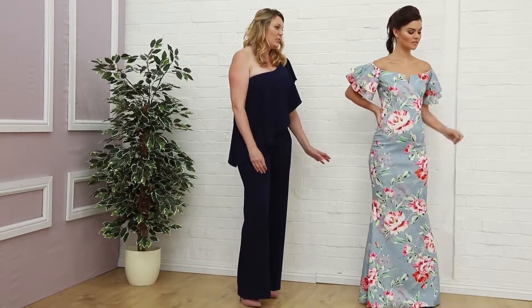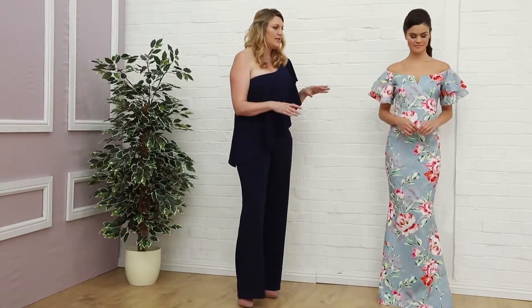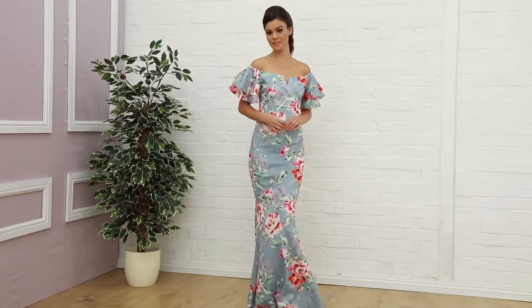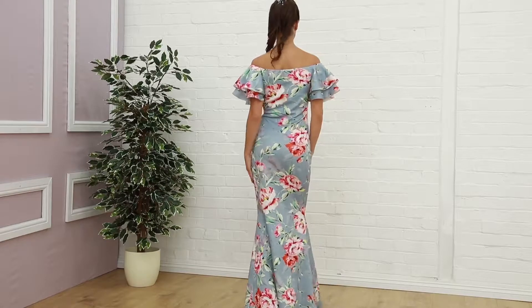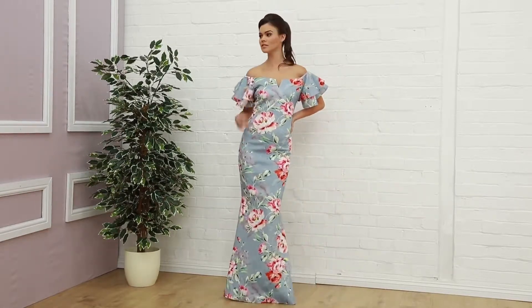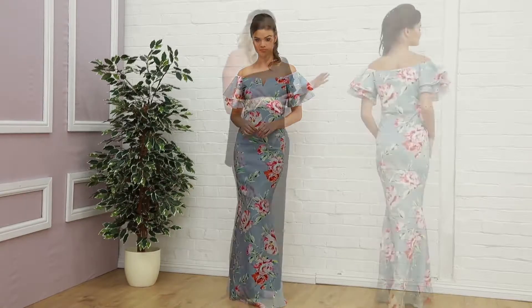Next in our floral segment we have this Latino star dress. This is worn off the shoulder with a very beautiful bell sleeve and lovely detailing throughout the dress — beautiful peonies and bright florals.